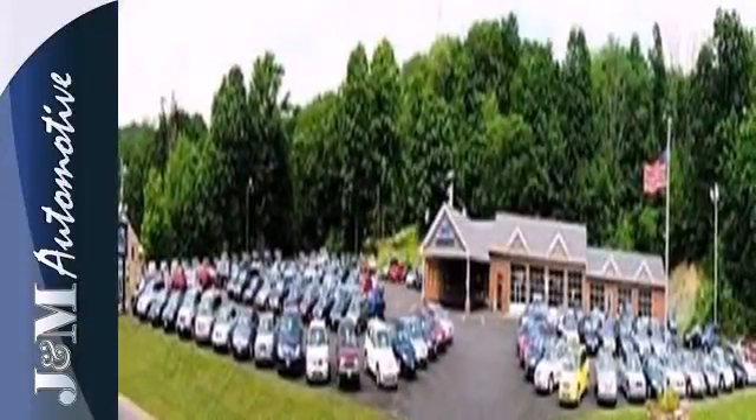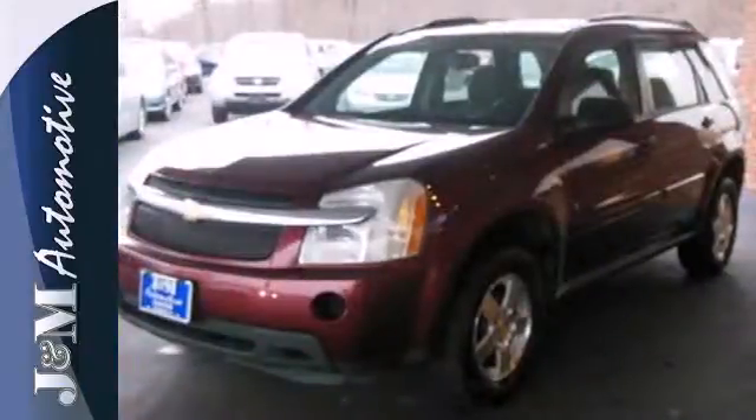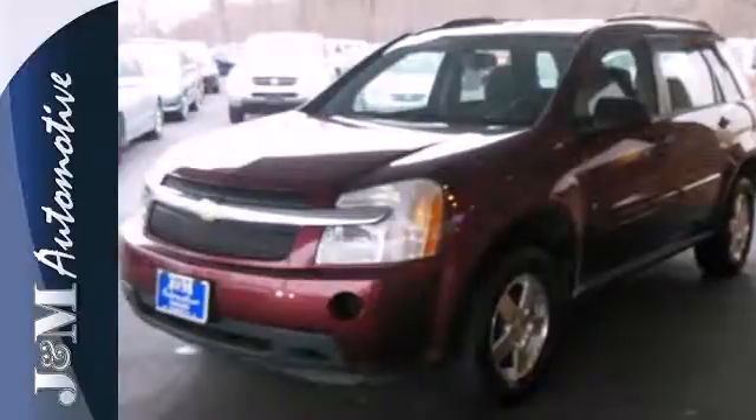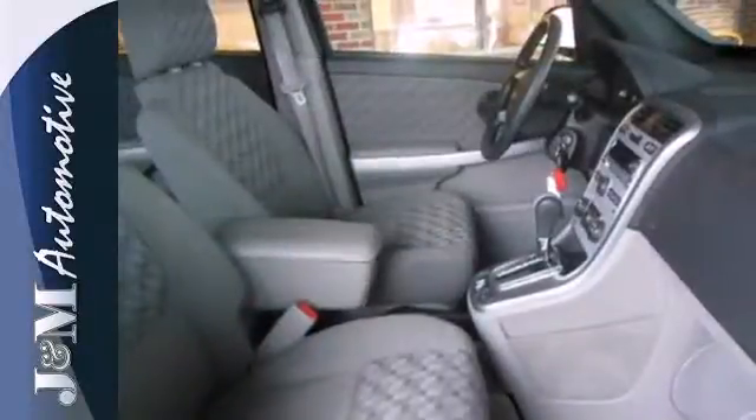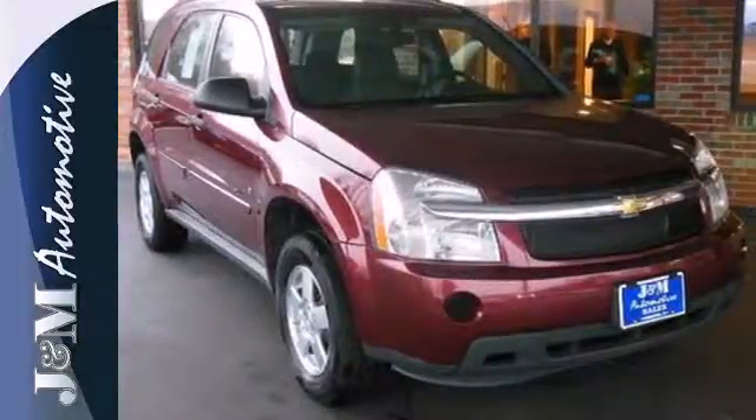Advanced engineering features include stability and traction control, along with four-wheel anti-lock disc brakes, acclaimed for both its style and its do-it-all utility. This Equinox is a superb buy. Take it for a test drive today.